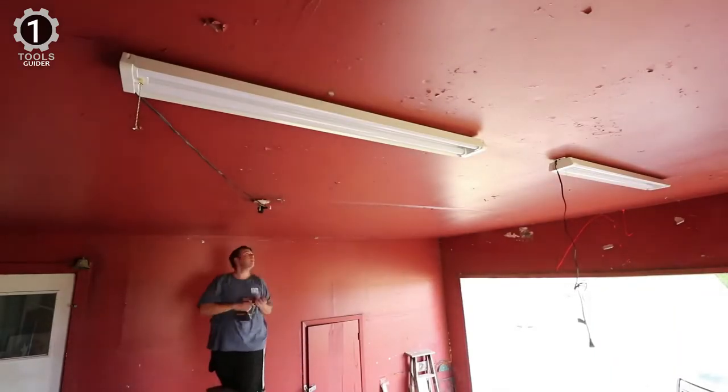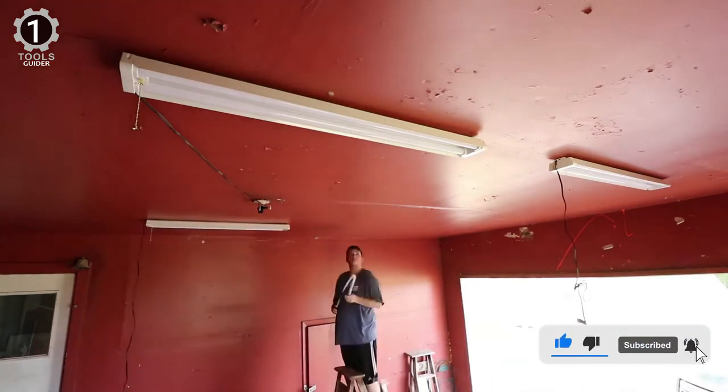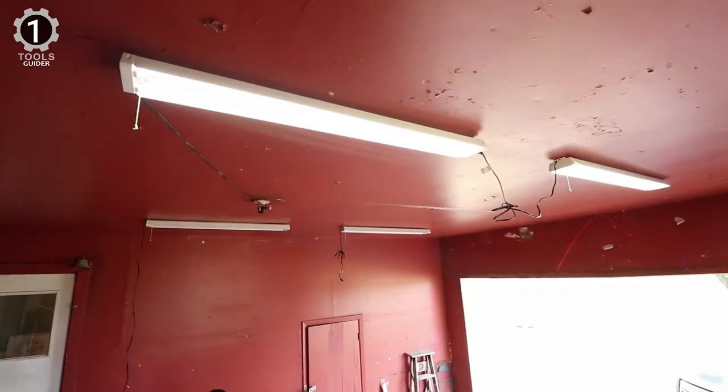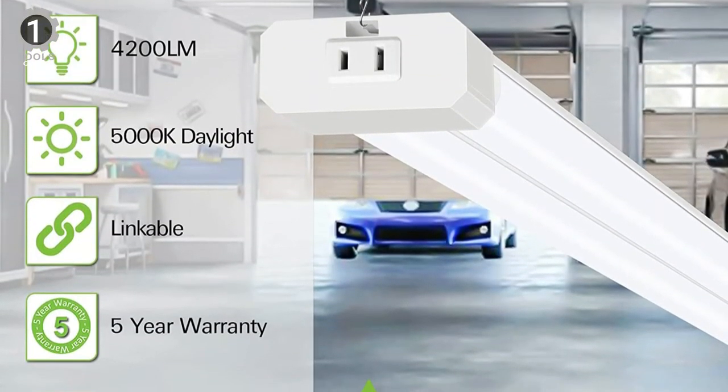It's a bit pricey, so it comes in a multi-pack to save money. This long-lasting LED Shop Light provides up to 50,000 hours of use before any maintenance is required. You can hang it with the included hanging chains or flush-mount it with the included mounting screws.